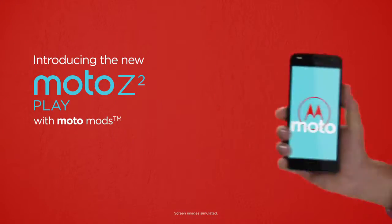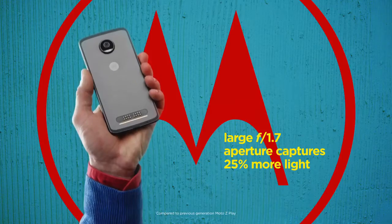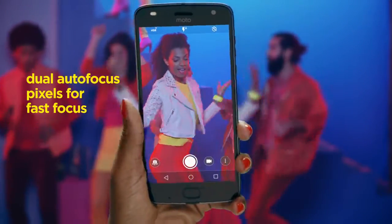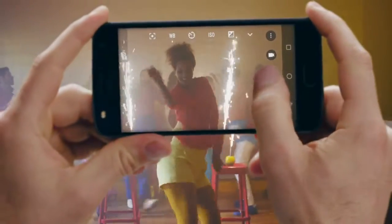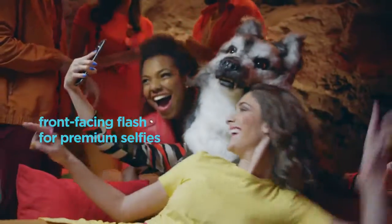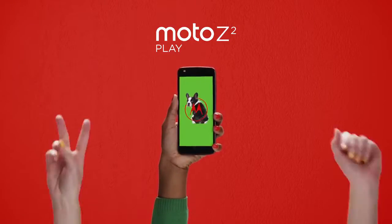The smartphone weighs in at 145 grams and measures 156 x 76 x 6 millimeters — just 6 millimeters in thickness. It seems the battery was reduced to achieve this slim profile, though I think it would have been wiser to make a thicker phone with a better battery. It does now have a camera hump on the back.